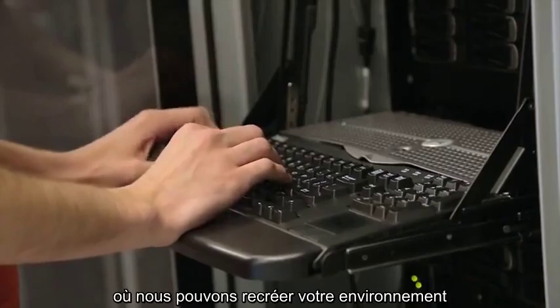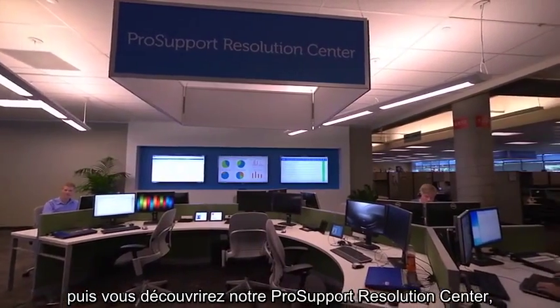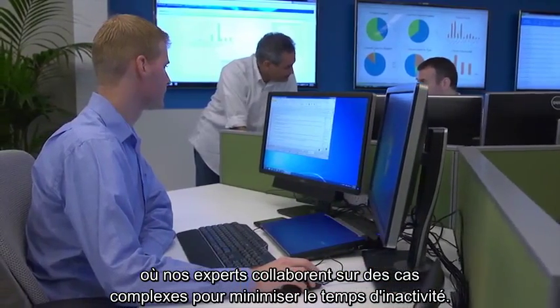You'll visit one of our on-site data center labs where we can recreate your environment to troubleshoot and resolve issues fast, and see our Pro Support Resolution Center where experts collaborate on complex cases to minimize downtime.